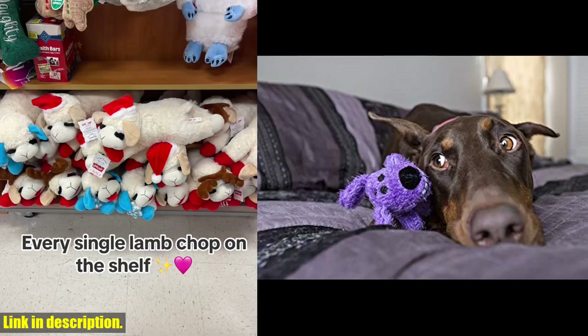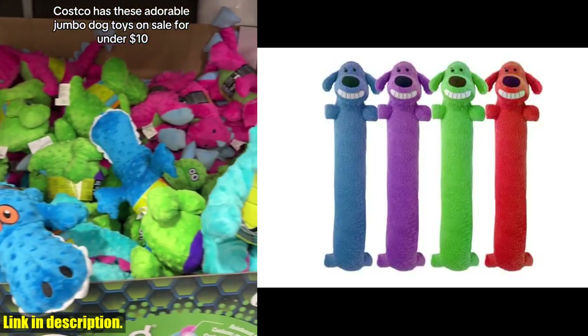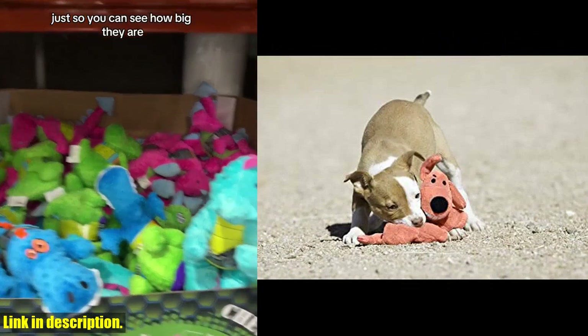It comes in a variety of colors, so it's a surprise which one you'll get when you order. Whether your furry friend loves to fetch or just needs a cuddle buddy, this XXL toy is sure to be a hit.